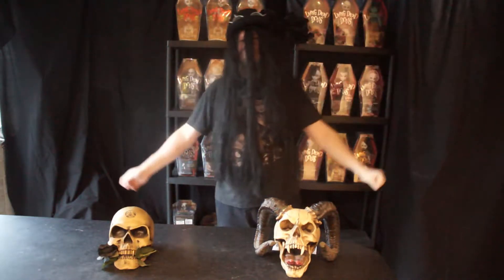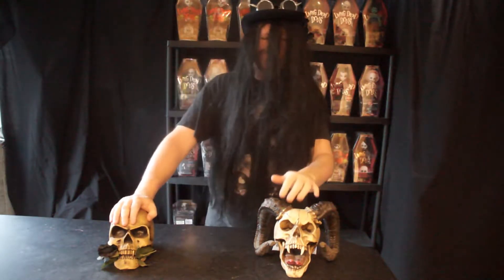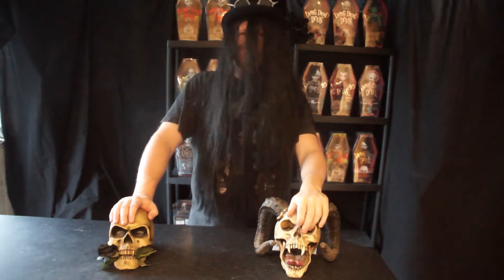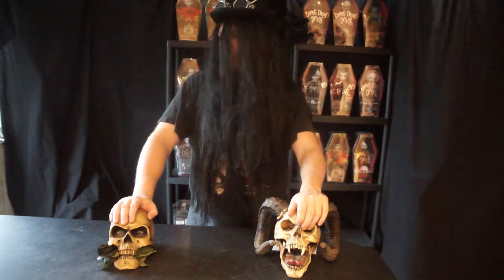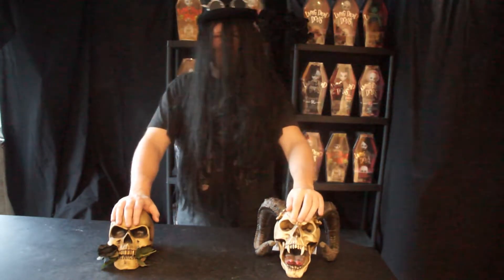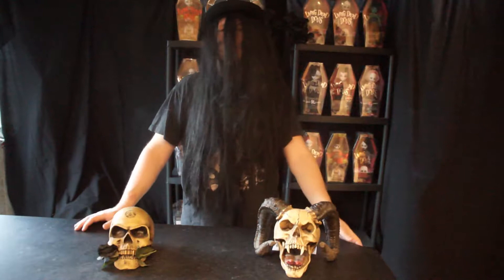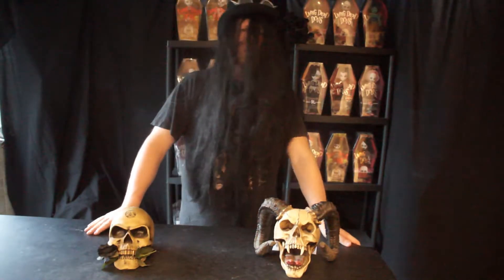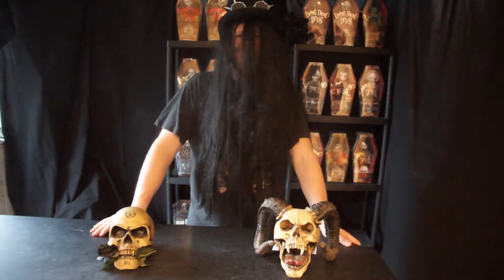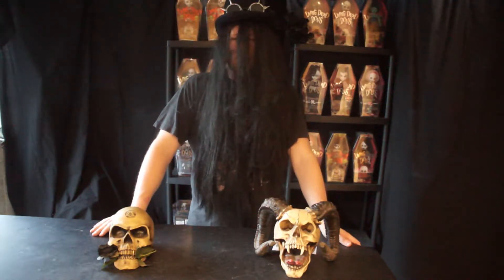Good morning and welcome to my crypt. Today we will continue moving on with our series on Living Dead Dolls. We're up to Series 34 — Series 35 has obviously just been released, so we are catching up with doing these videos. Still loads to do unfortunately, but it is actually quite good fun — we are enjoying it.